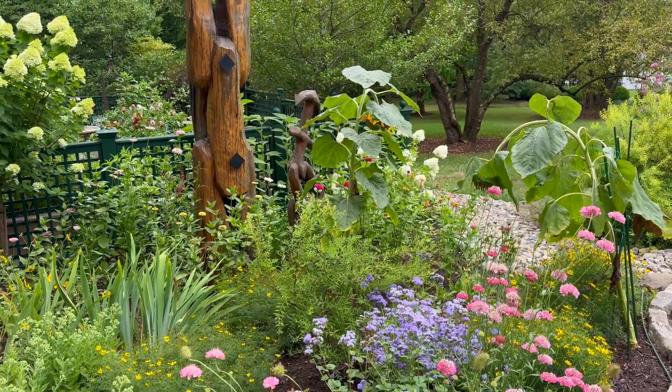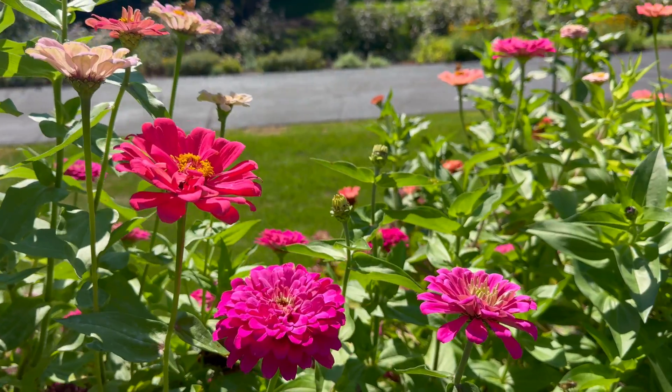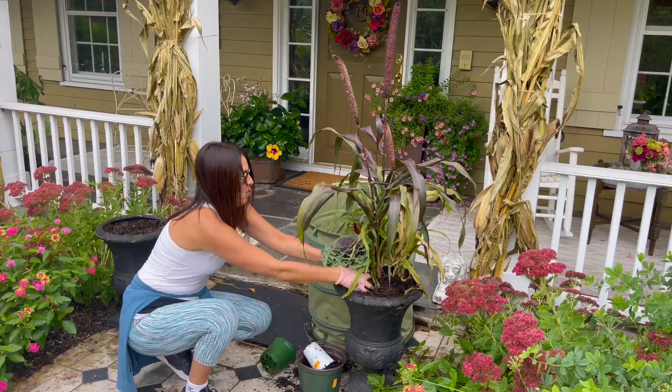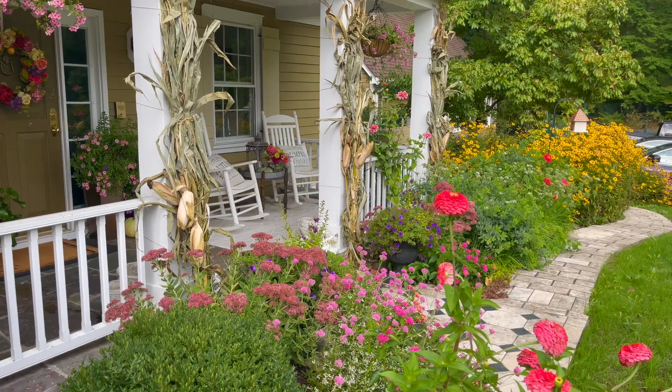I'll help you green up your thumbs with an easy-to-grow, easy-to-care-for, low-maintenance approach to gardening, with relatable and practical tips, tricks, and inspiration. If this sounds like you, you're in the right place — so come grow stuff and create beautiful spaces with me.